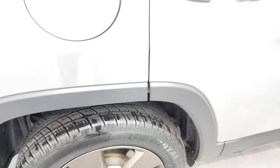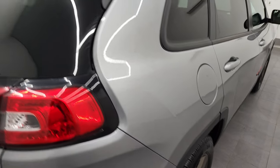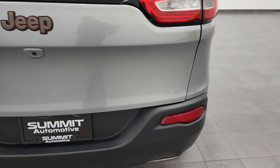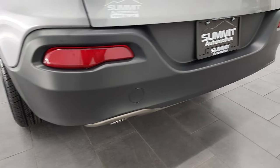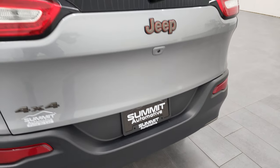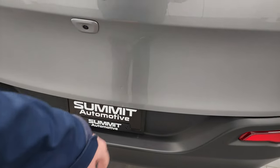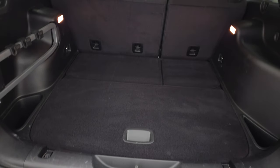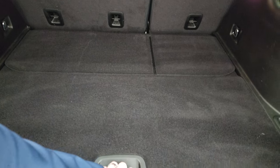The back tires are brand new as well — the back rim has no scuffs or scrapes, very clean down that side of the vehicle with no dents or dings. Coming around to the back, you get the LED tail lamps, the rear gate is in pretty nice shape, and the rear bumper is in very nice shape. The only thing I saw on the rear gate was just one tiny little ding — nothing too bad.